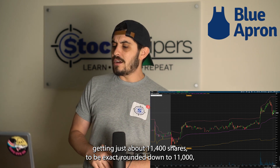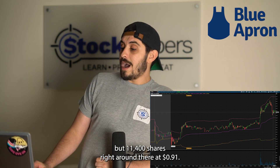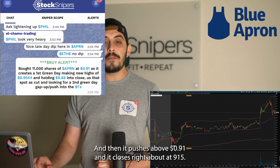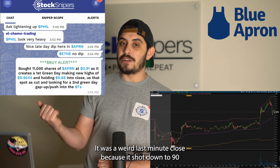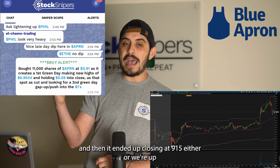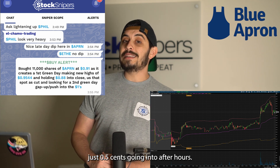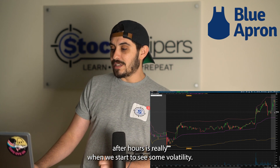We decided to buy as it came back up to close out the day at 91 cents — getting just about 11,400 shares at 91 cents. It then pushes above 91 cents and closes right around 91.5. It was a weird last-minute close — it shot down to 90 and then ended up closing at 91.5. Either way, we were up just 0.5 cents going into after hours.